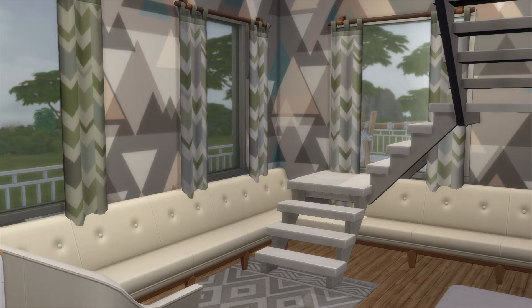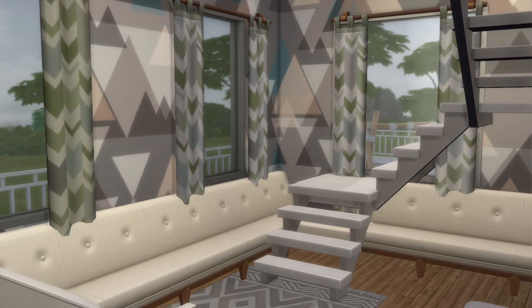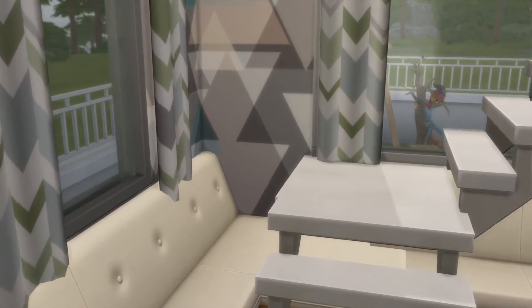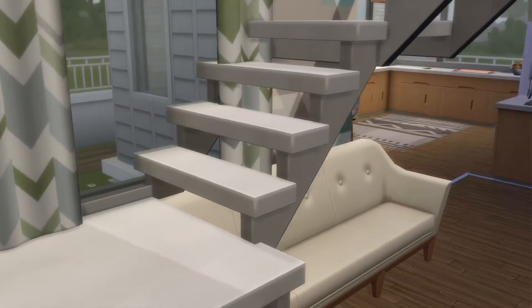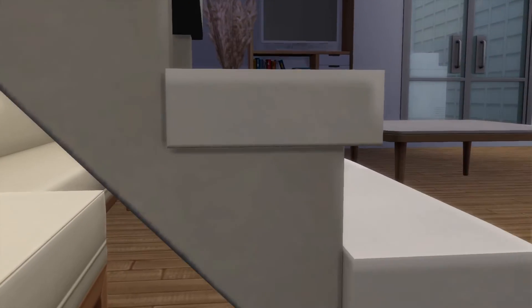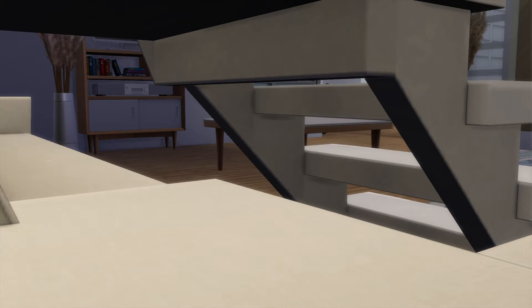Wow, that looks really nice. I don't think I've ever seen anybody put a couch underneath the stairs like that, though. That actually works well — you can almost see some little toddler over here crawling through, at least I can.